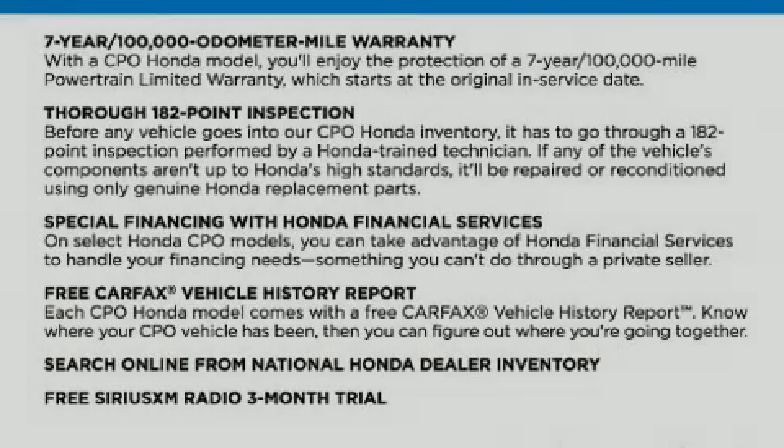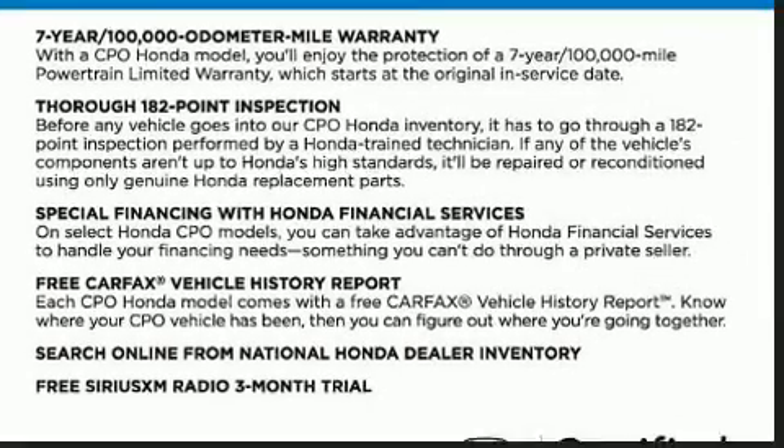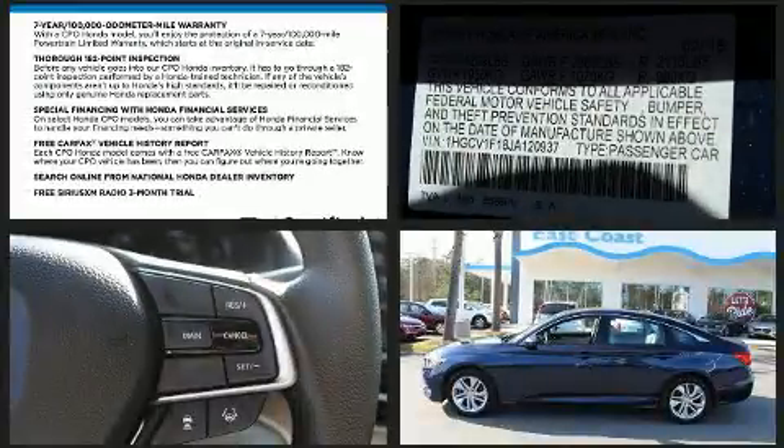Introducing the 2018 Honda Accord. This four-door, five-passenger sedan still has fewer than 5,000 miles.